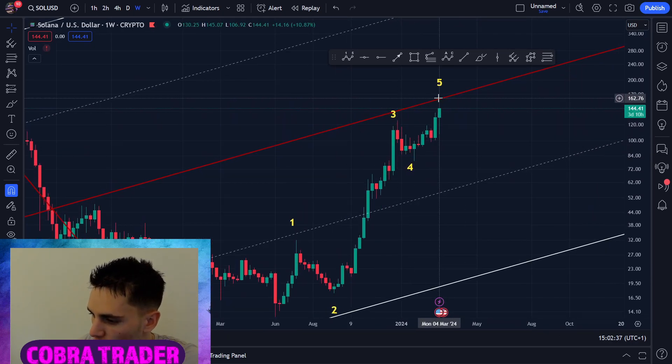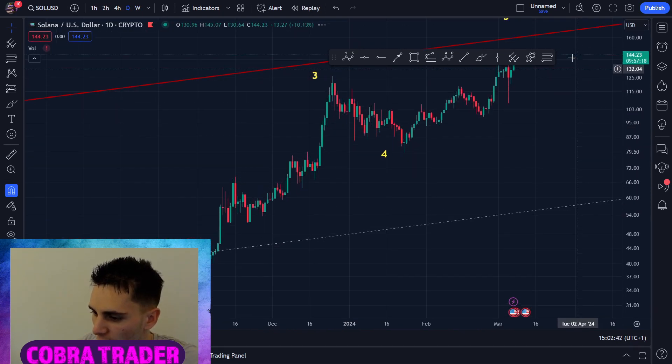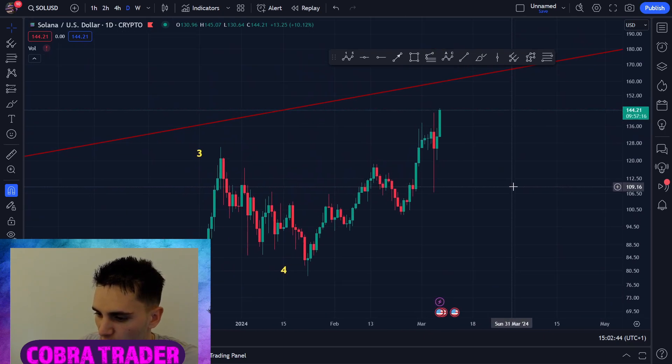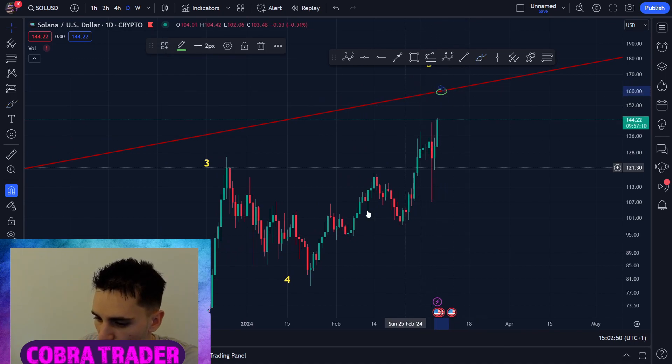I've been saying that Solana will go to this 160 Fibonacci pitchfork level. Here on the daily we can see we finally are approaching this pitchfork. I do believe Solana will reach this level very, very soon, so I do expect some heavy resistance here at around 160.